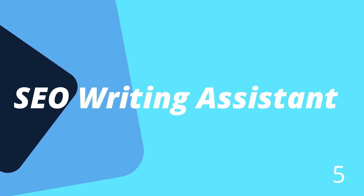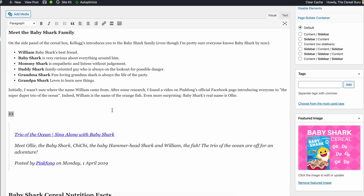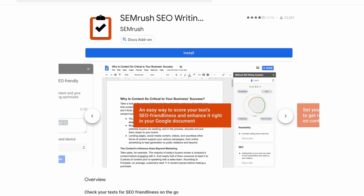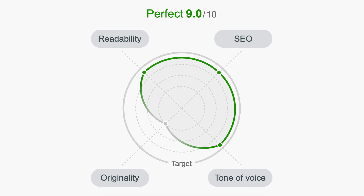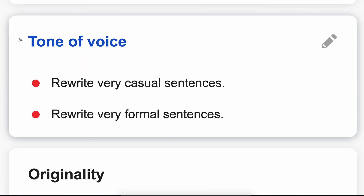Number five is the SEO writing assistant, which brings some of the most important aspects of search engine optimization right into a WordPress plugin. There's also a Google Docs add-on if you're not on WordPress. Think of the SEO writing assistant as a virtual SEO helper that gives you real-time feedback on the quality of your content as you write it. It goes far beyond keyword recommendations — the writing assistant gives you an overall score based on your content's readability, SEO, tone of voice, and originality. By heeding these recommendations, you can craft the perfect piece of content optimized for search engines without even leaving your browser tab.